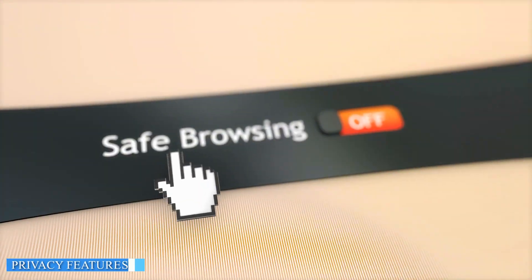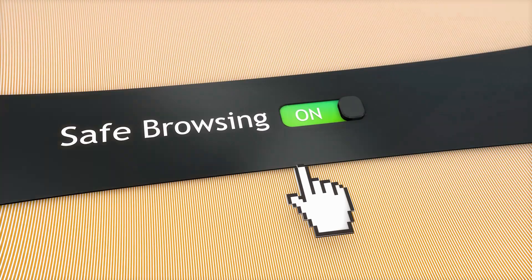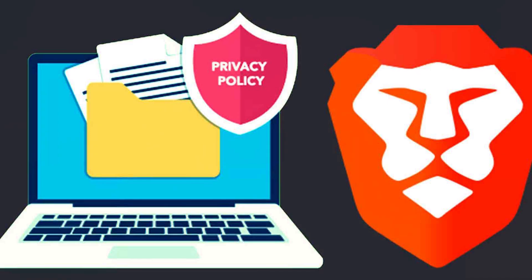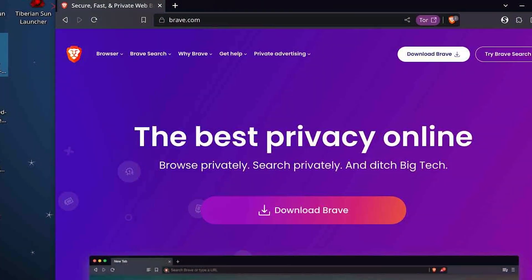Privacy is a significant concern for many users, and both Brave and Chrome have different approaches to address this issue. Brave takes privacy seriously and blocks third-party trackers, cookies, and intrusive ads by default. It also offers features like HTTPS Everywhere, which encrypts connections to websites whenever possible.